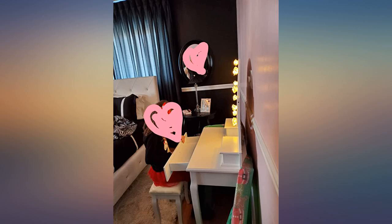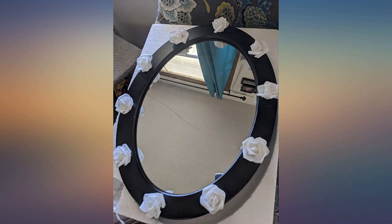Gift for my great granddaughter — she loves it and it's a piece of furniture she'll have for a long time.